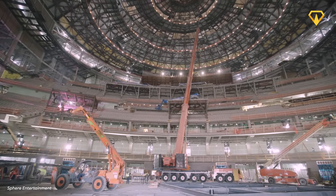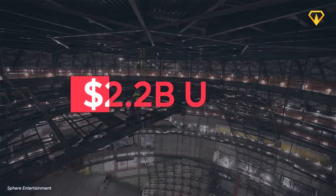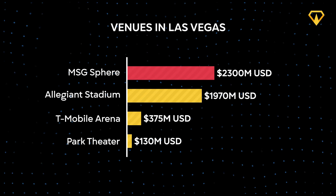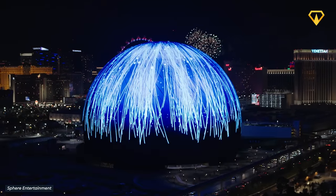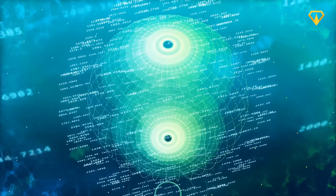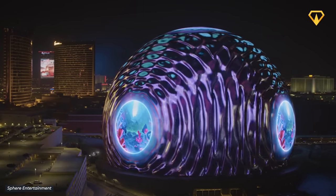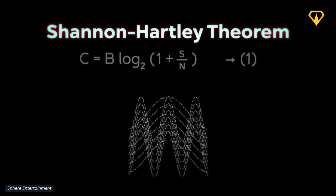Constructing such a behemoth doesn't come cheap. In its entirety, the project is estimated to cost as much as $2.3 billion, making it the most expensive entertainment venue in Las Vegas' history. Given its sheer size and almost perfectly spherical shape, construction was no easy feat. The engineering behind this building required lots of complicated math — though the developers were nice enough to share the formulas on their website.